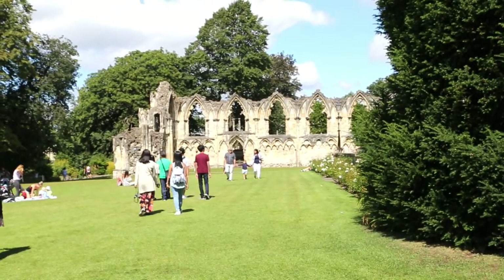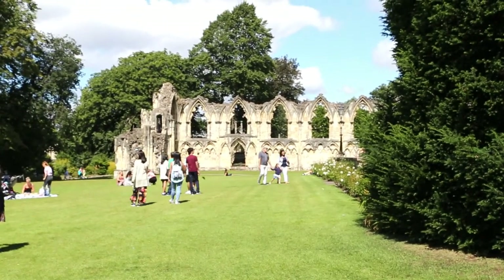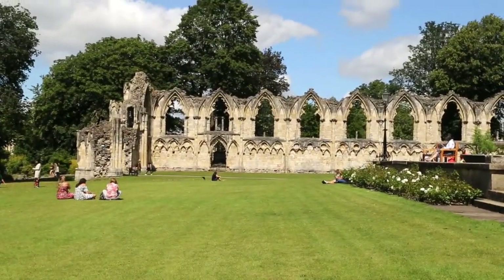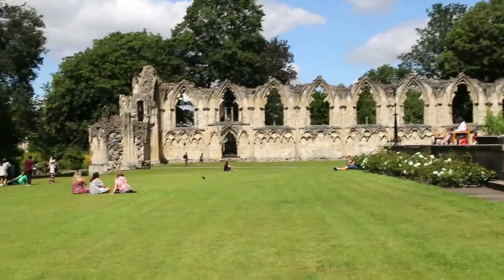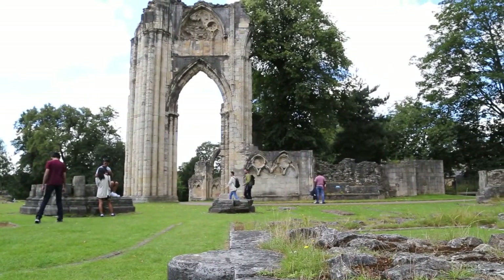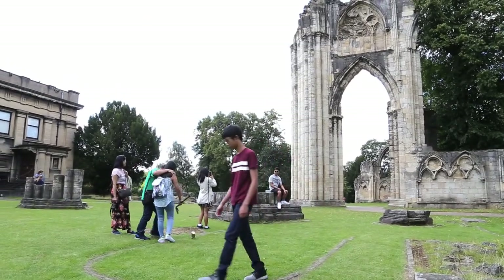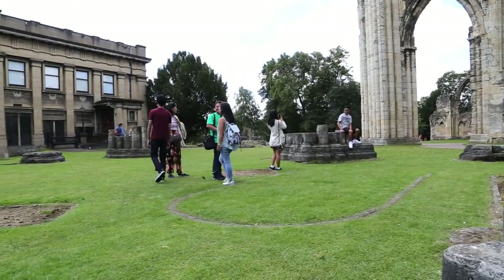Sa lugar na ito, matatagpuan ang ruins ng iba't ibang gusali noong unang panahon tulad ng St. Mary's Abbey, na unang itinayo noong 1088 — ang dating pinakamayamang abbey sa Northern England. Ito din yung highlight ng museum gardens na ito, guys — yung abbey. Ngayon, ito ay isa nang botanic gardens kung saan makikita ang iba't ibang species ng mga halaman dito.